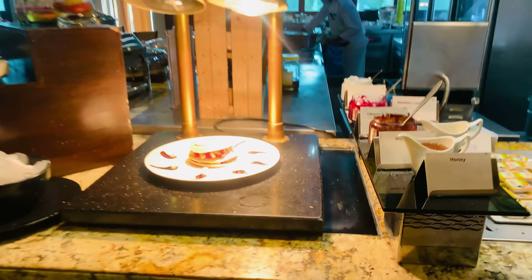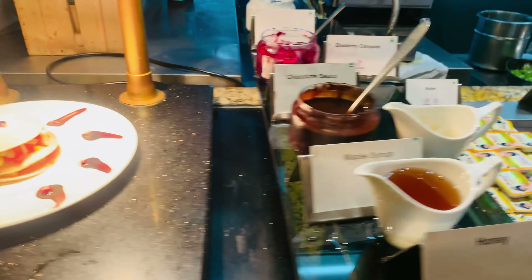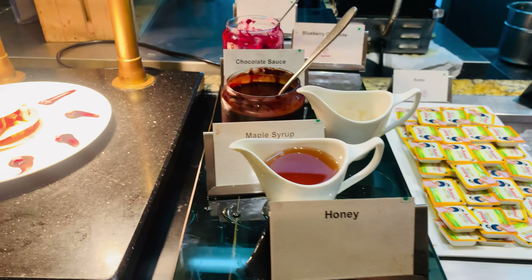You can also have pancakes here, with chocolate sauce, maple syrup, fruits — anything.